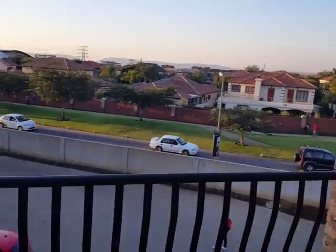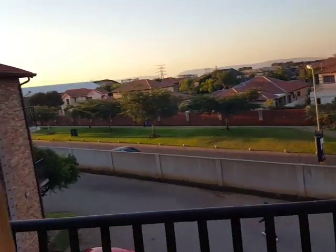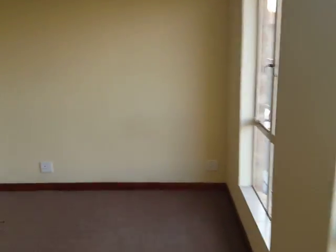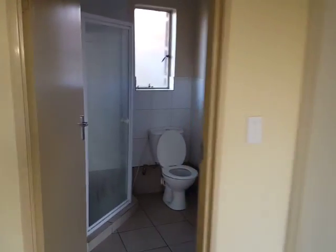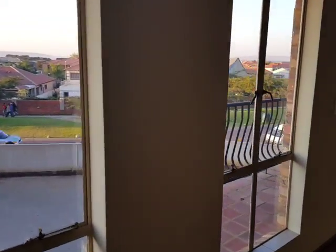The balcony has got a lovely view. It's basically an open plan, one-bedroom apartment with a cupboard and a bathroom, and there's also a garage — one lock-up garage for this specific unit.